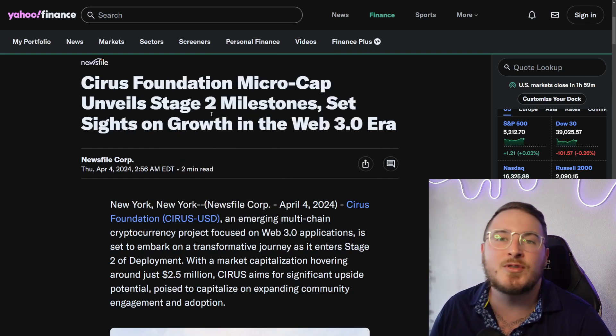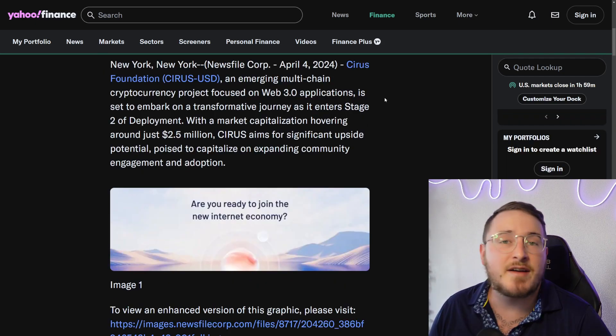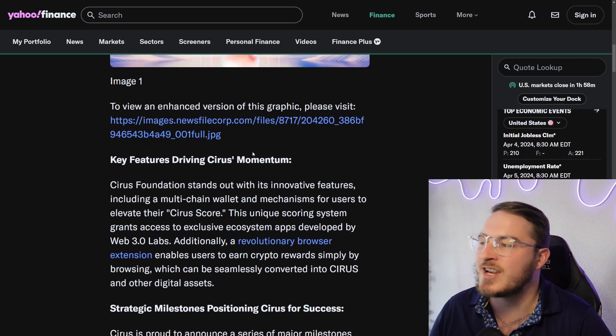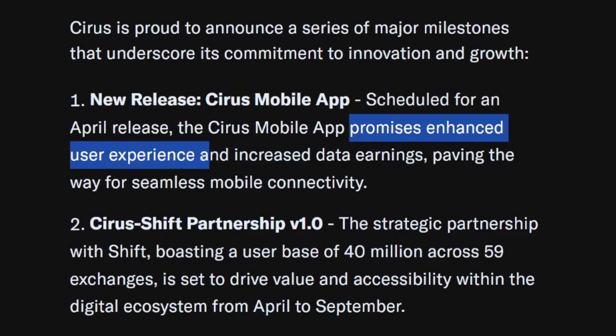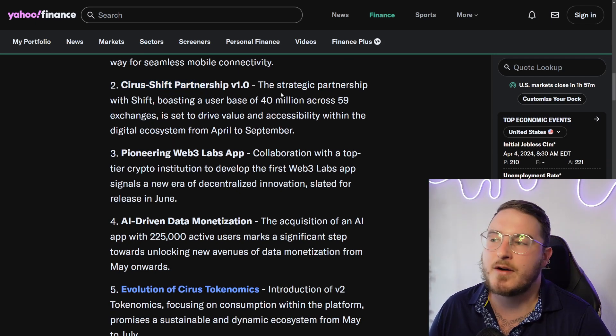In other news, Yahoo Finance published an article today talking about Cyrus Foundation — the microcap unveiling their stage two milestones. The Cyrus Foundation is entering stage two of development hovering around a 2.5 million dollar market cap. The article goes into depth about the upside potential and adoption for a project like this. Milestone number one is the new release for the Cyrus mobile app, scheduled for April, promising to enhance user experience and increase data earnings, paving the way for seamless mobile connectivity. Also listed is the Cyrus-Shift partnership — a strategic partnership with Shift boasting a user base of 40 million across 59 exchanges.